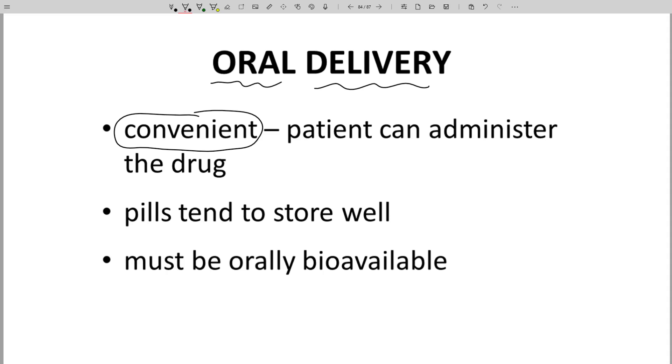The drug, however, must be bioavailable, has to be stable to the GI tract, and cross cell membranes. This last bullet point is a tough hurdle. The successful oral drug must do more than just work — it must work under the constraint of being bioavailable.